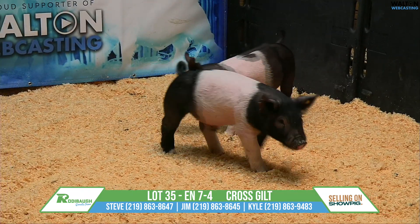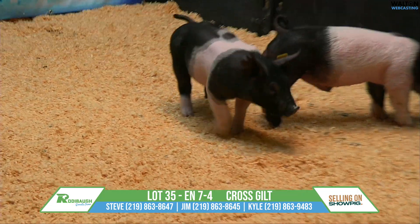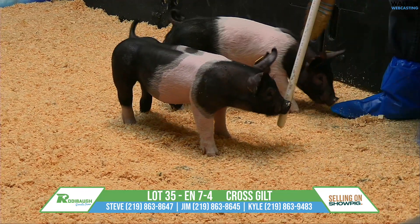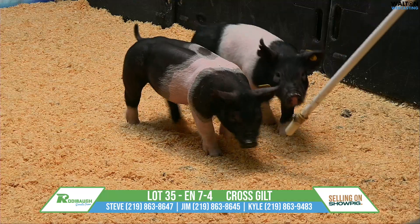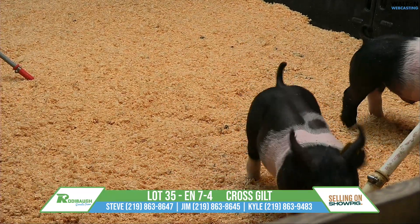Lot 35 is a 7-4 crossbred gilt, Jericho black sheep, and this one is one of dad's better younger sows that he's had the fortunate opportunity to work with. She's productive, she's hung banners, and is awesome in the crate.